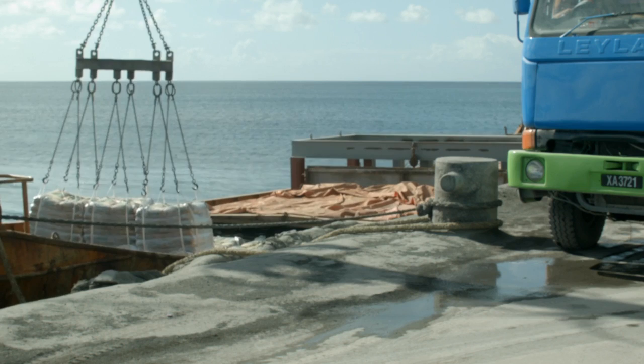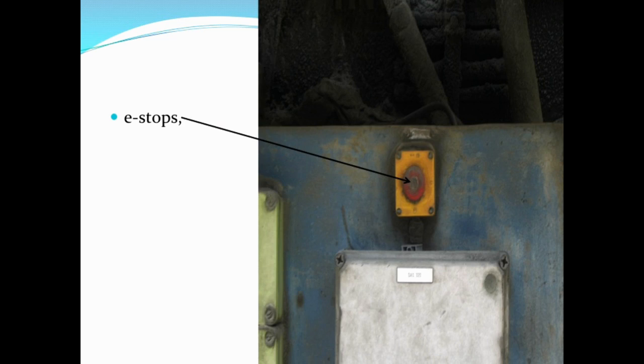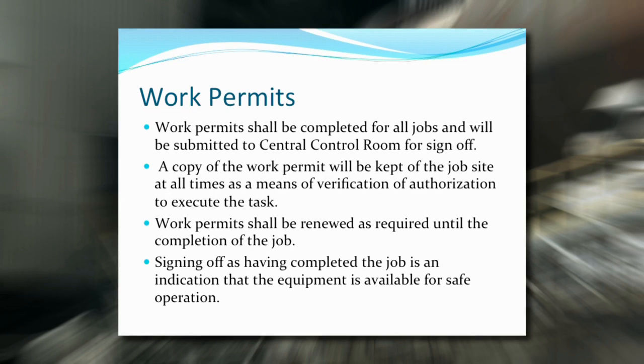There is a popular phrase these days: stay in your lane, there's no traffic there. And that's kind of what we would like from you. If you've been contracted to work in a defined area or areas, please take note of the safety equipment like pull cords, e-stops and fire extinguishers — these are there to be used for emergencies only. All jobs require a completed work permit and a job safety analysis signed by all individuals performing the job. The Arawak employee in charge of the job will be responsible for ensuring the work permit and job safety analysis are completed and submitted to the central control room for sign-off. A copy of the work permit will be kept on the job site at all times as verification of authorization to execute the task, and shall be renewed as required until completion of the job.